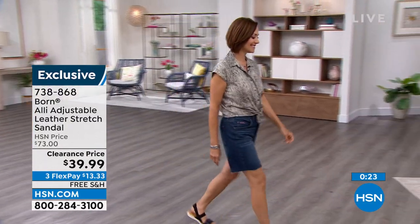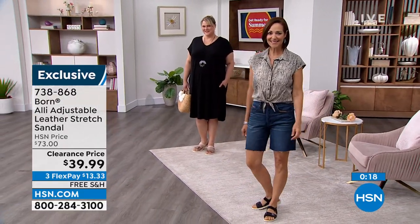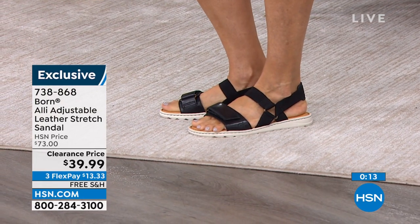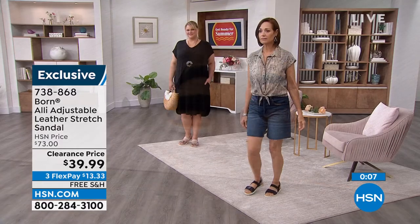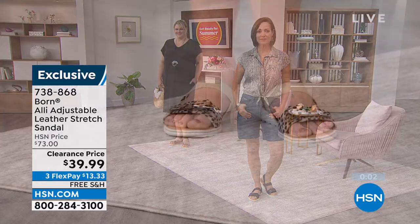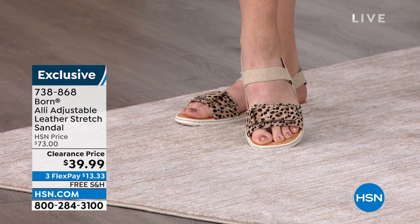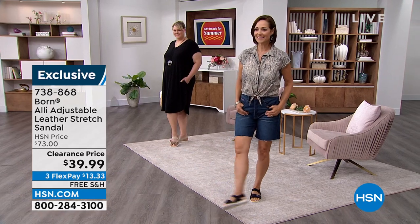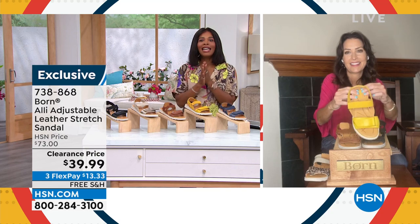About the comfort features: the super cushy footbed gives you all-day comfort — six millimeters of dual density foam, a layer of support foam, a layer of cushion foam, and inside there's a bump-out arch support pad, which is great for high arches. Then you have a shock-absorbing EVA outsole. So you've got a lot of structure and support, incredibly lightweight, fashion-forward, and it moves naturally with your foot. With all that technology and design, it's on clearance for $39.99 — the regular price was $73. On flex pay and free shipping, you're getting the sandal home for $13.